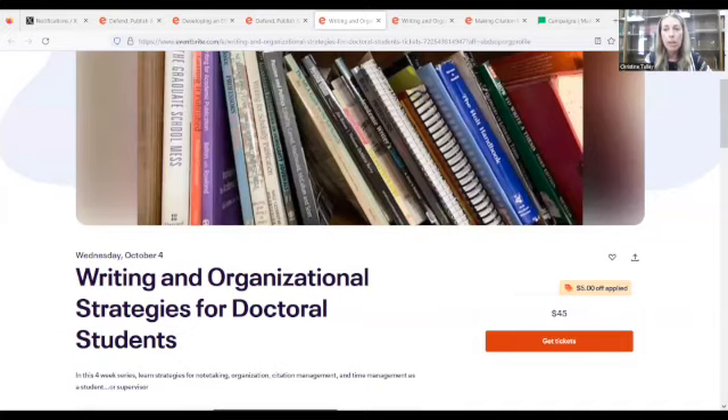I said in this episode I'm not going to talk about how to solve all those challenges — there's no way I can do that, although I will throw some resources in the show notes. But I wanted to share something new coming up. We do run events on Eventbrite and you can find us at Defend, Publish, and Lead. We tend to run a free webinar every month.